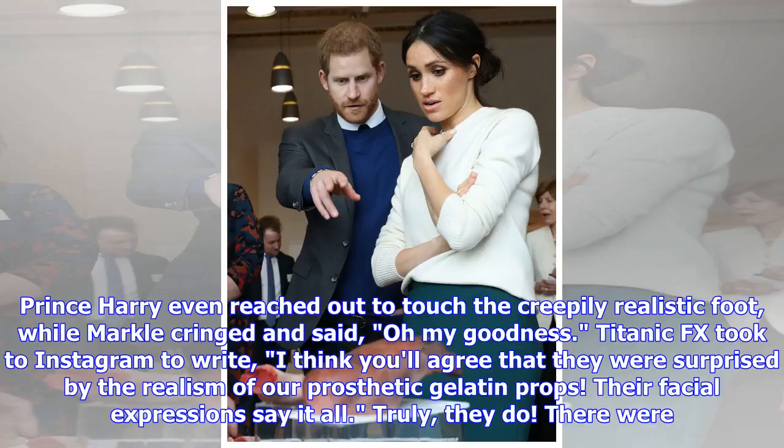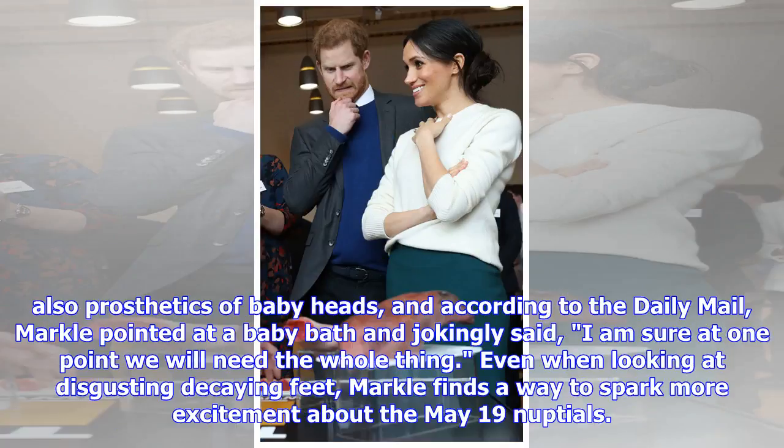Titanic FX took to Instagram to write: 'I think you'll agree that they were surprised by the realism of our prosthetic gelatin probes — their facial expressions say it all.' There were also prosthetics of baby heads on display.